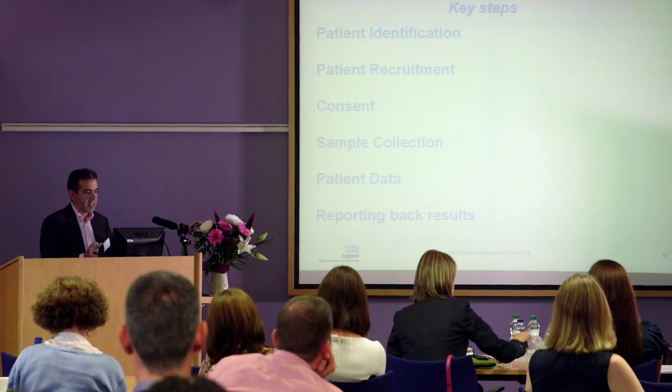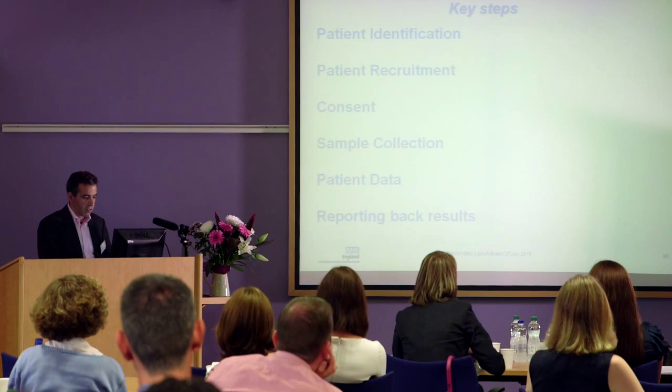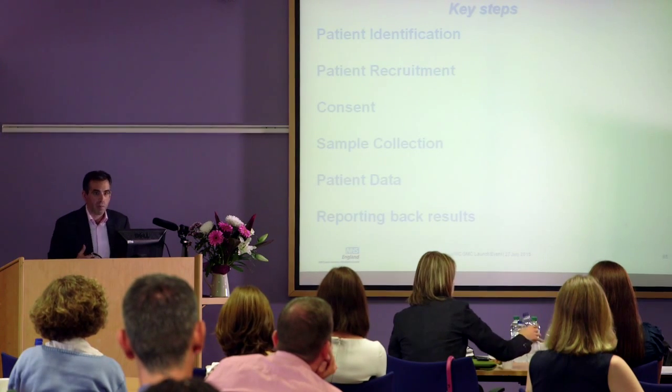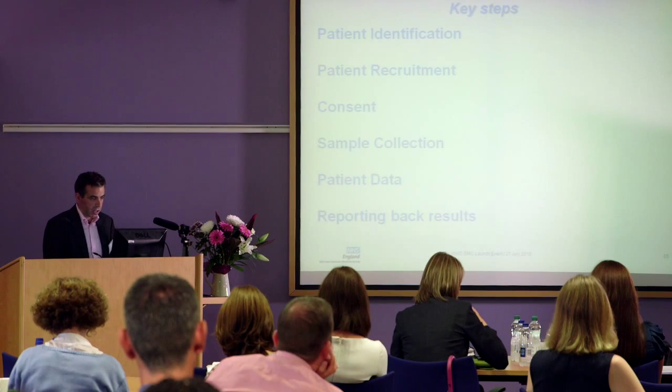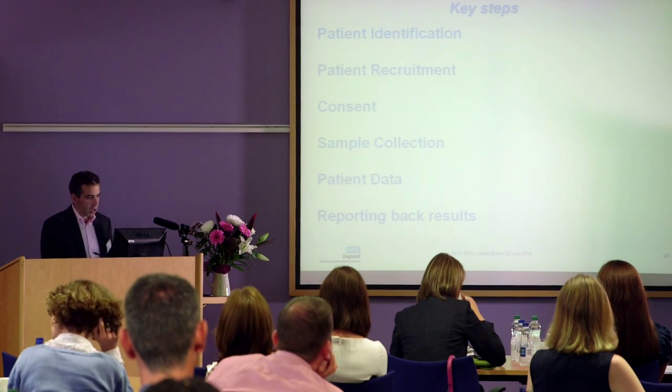Let's go through some of the key steps: identification, recruitment, consent, collection, data, and reporting back - just to give you a flavour about what this will involve at the coalface. Because I think then there's an appreciation of the work involved by colleagues.